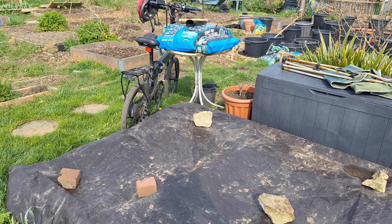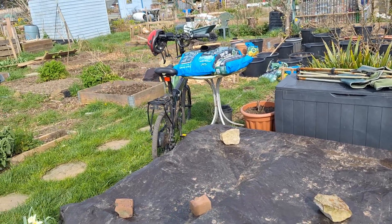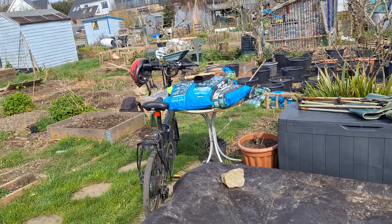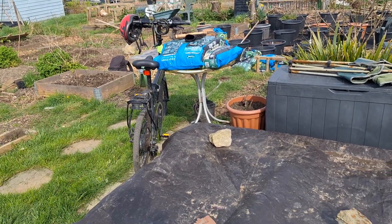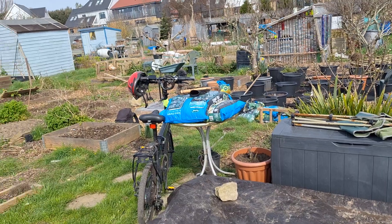Hey guys, how's it going? It's the 20th of March today and it's really feeling quite nice now, although I think it's meant to get a little bit colder for about a week. I thought I'd do an update on the allotment, because I haven't shown you guys in a while.